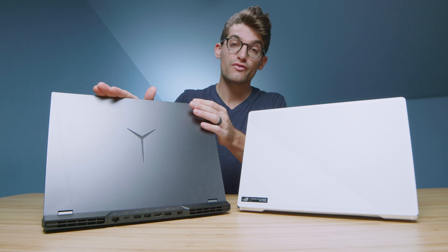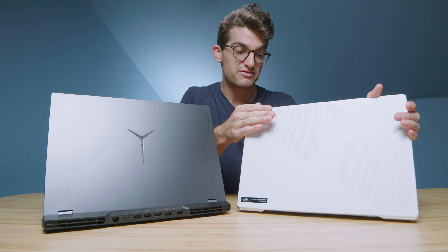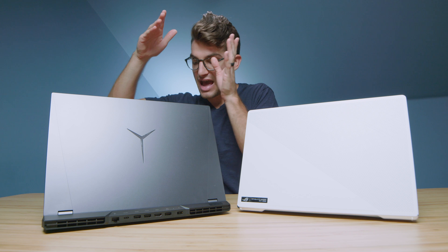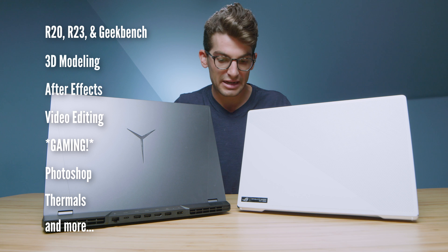We have before us two Ryzen laptops: the Lenovo Legion 5 Pro and the ASUS Republic of Gamers Zephyrus G15. The G15 has the Ryzen 9 5900HS and the Legion has the Ryzen 7 5800H. So which one should you pick?